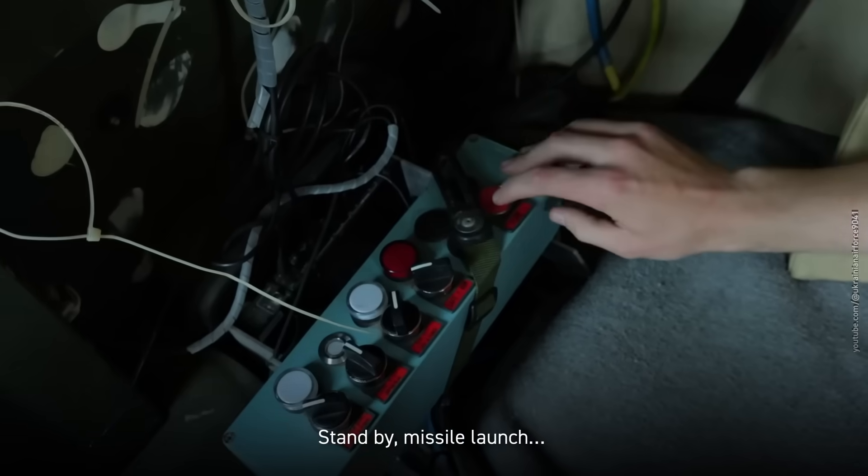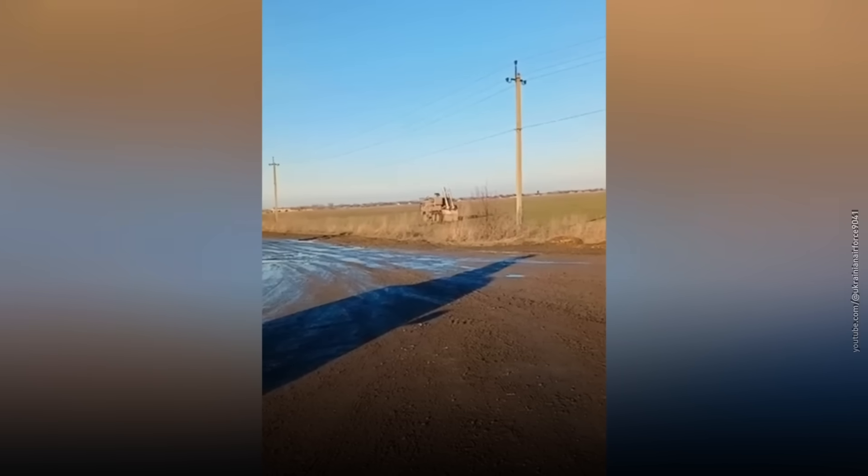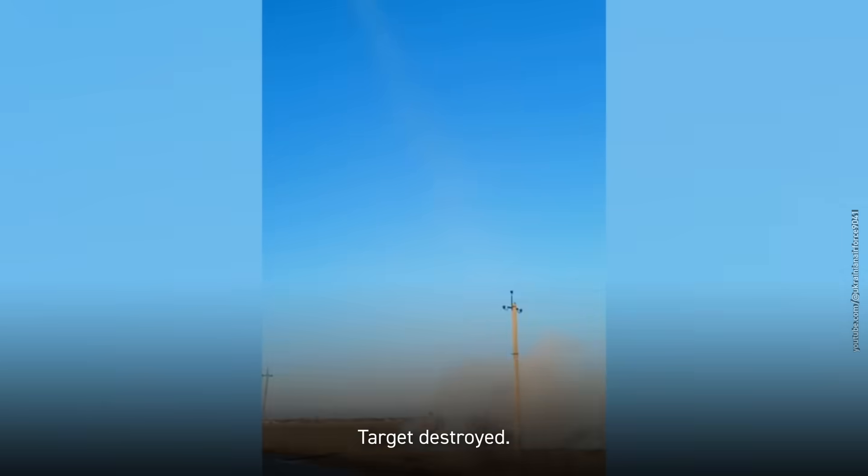Stand by. Missile launch. Target destroyed.